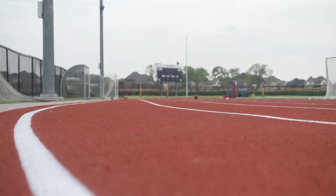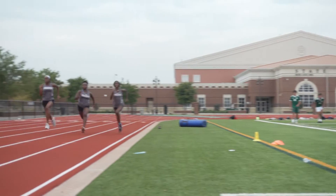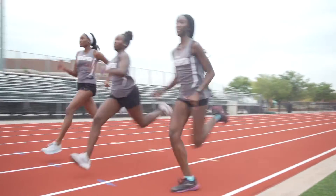We also have a brand new track at PHS for all of our runners, and we have a brand new surface that is just nice and beautiful and ready for our kids to take the lanes and win.